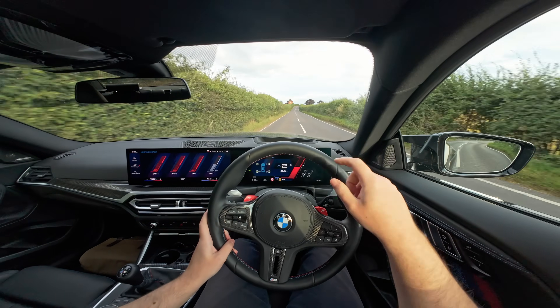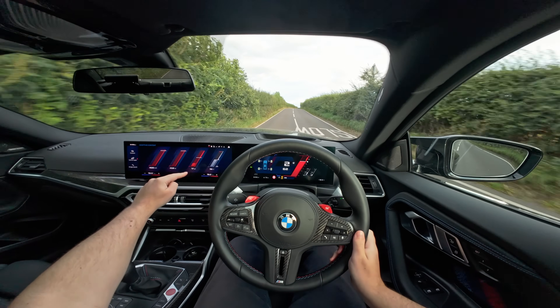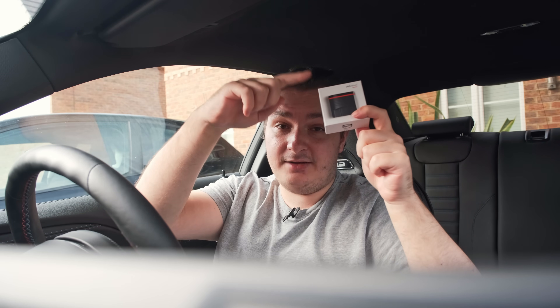Throughout this video I'm going to be showing live statistics on my dashboard. My car is quite modern and it has these features built in. If you've got a car that doesn't, you probably want an OBD reader. My one is from OBD11, who have sponsored this video. I'm going to show you a few things that make OBD11 stand out before we get on the road and I show you all about boost threshold.